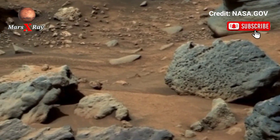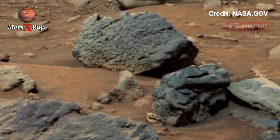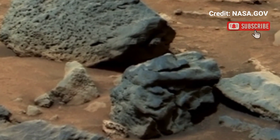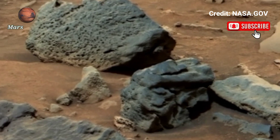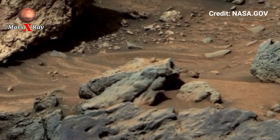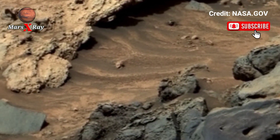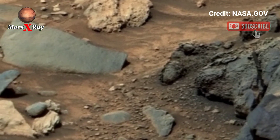Scientists hope these images will reveal new clues about Mars' past, especially its history with water. This footage is a major step in understanding whether life ever existed on Mars. Witness the beauty of an alien world, dear friends.